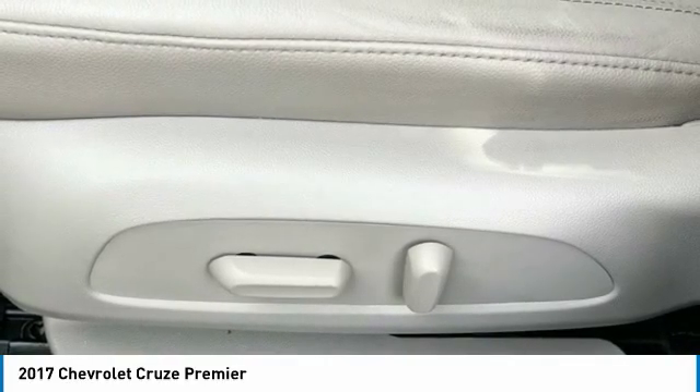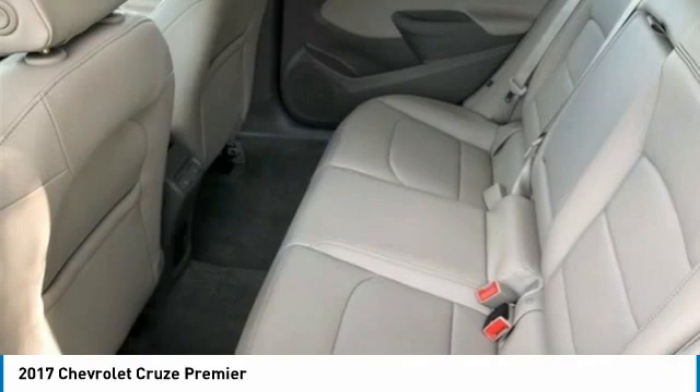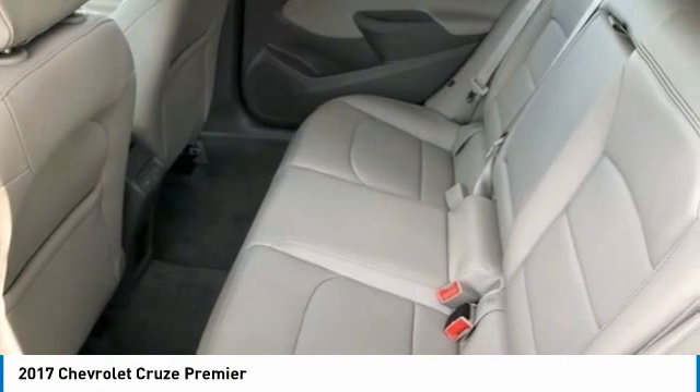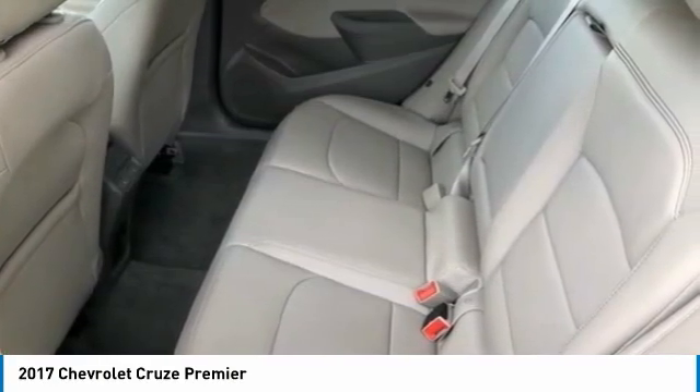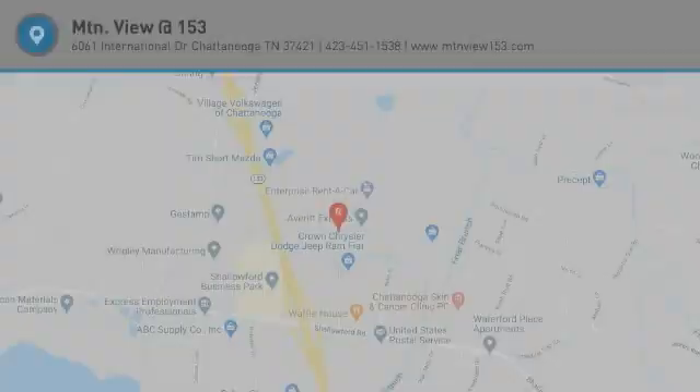2017 KBB.com 10 Most Awarded Brands. MTN View at 153 prides itself on value pricing and exceeding all customer expectations. We are conveniently located at 6061 International Drive, Chattanooga, Tennessee 37421, and we're always going to be the low price leader. If you're searching for the best vehicle value, welcome home. Our inventory sells on average in less than 3 weeks. Contact us for a test drive appointment today — don't miss out on your next dream ride. Call 423-763-0369, Option Number 1.